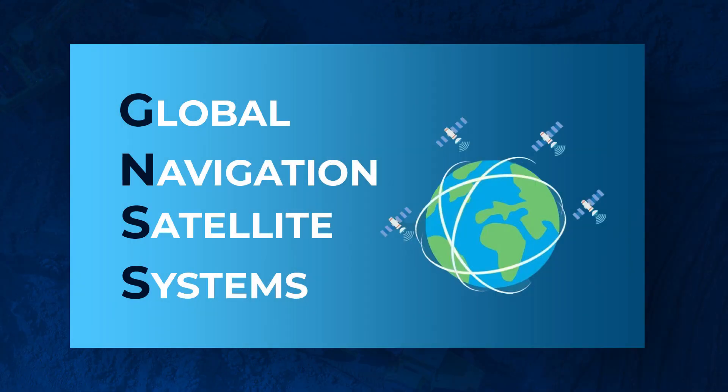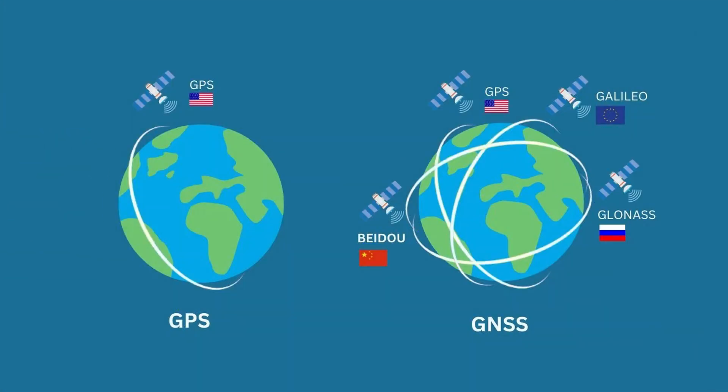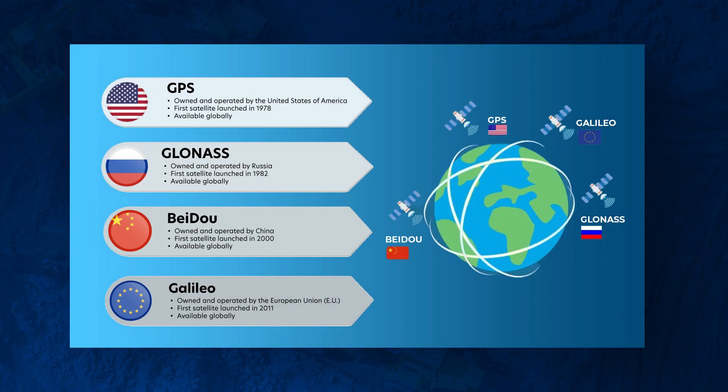First things first: what is GNSS? That stands for Global Navigational Satellite Systems. A lot of people just say GPS — what's the difference? Really, GPS is just one satellite network within GNSS. It's almost become like the brand name, like Kleenex or Band-Aid, where it became the universal term.